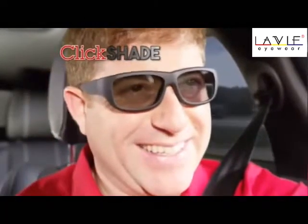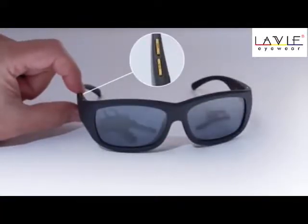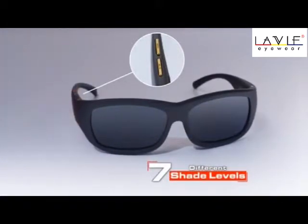Introducing QuickShade, the ingenious new sunglasses with electronic shading technology. It's easy. Just click this button and both lenses turn lighter. Press the other and they darken. There are seven different shade levels in all.